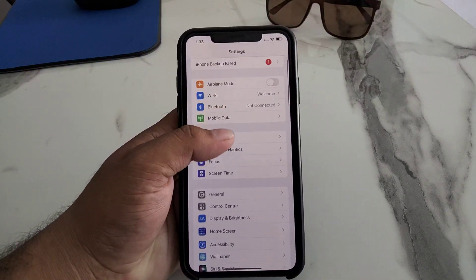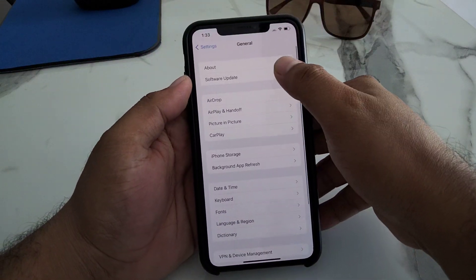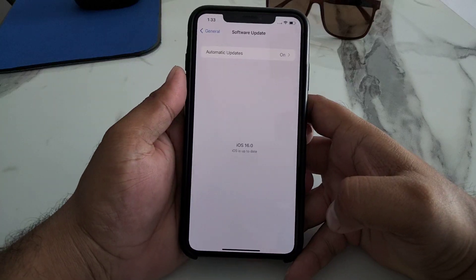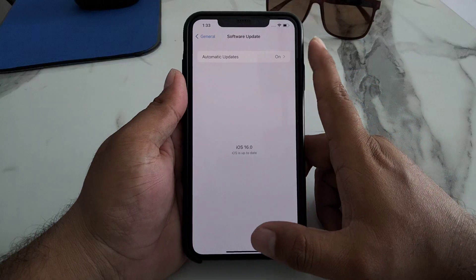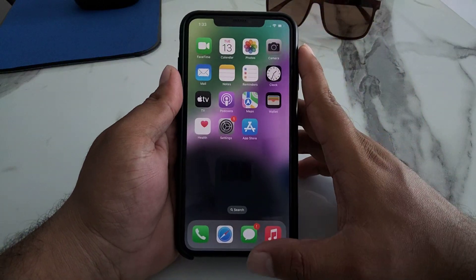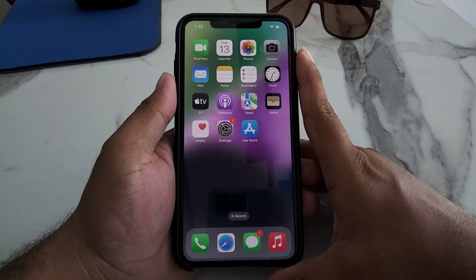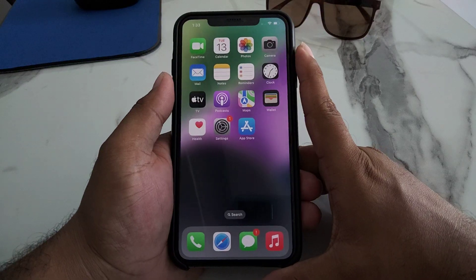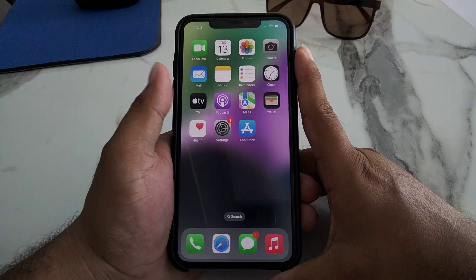If all solutions are not working, check for an iPhone update. Tap on Settings, tap on General, tap on Software Update, and check for updates. If an update is pending, download and install it to fix your problem. If nothing works, contact Apple Support at support.apple.com to fix the AirDrop not working problem on your iPhone, iPad, and iPod Touch on iOS 16.